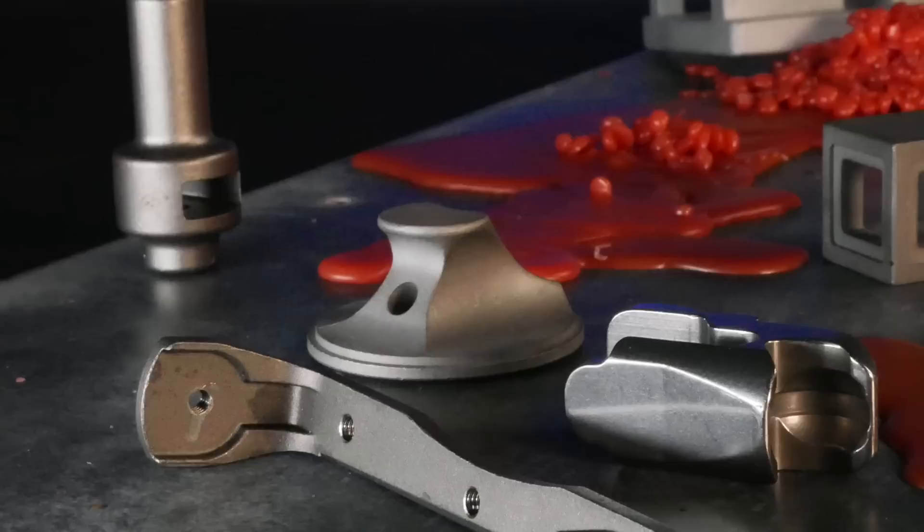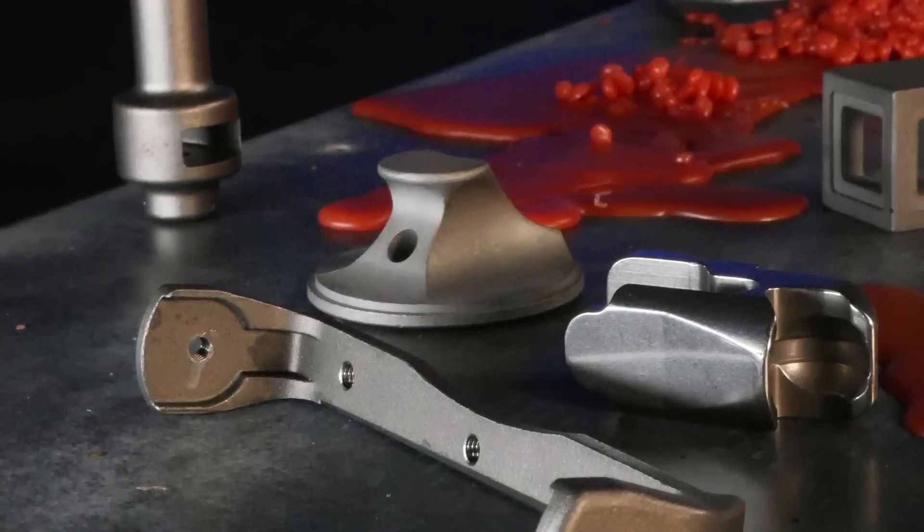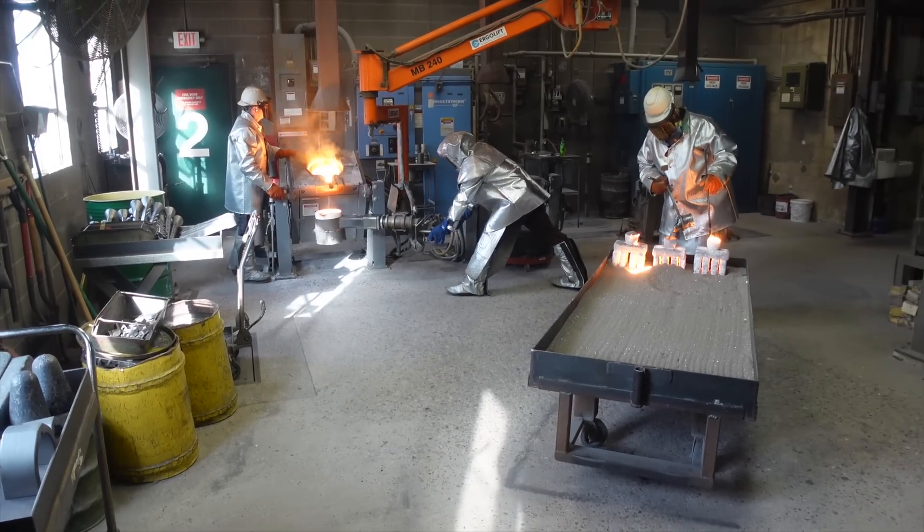Speaking of metals or alloys, we pour over a hundred different alloys to customer specifications. Our pouring area has induction melting, and we also have electric. So tell us why we have two different types of melting furnaces.